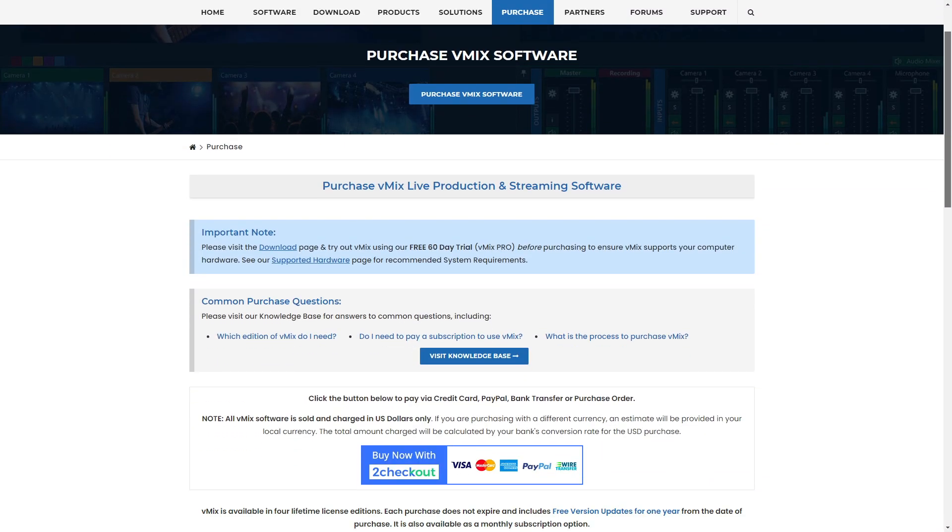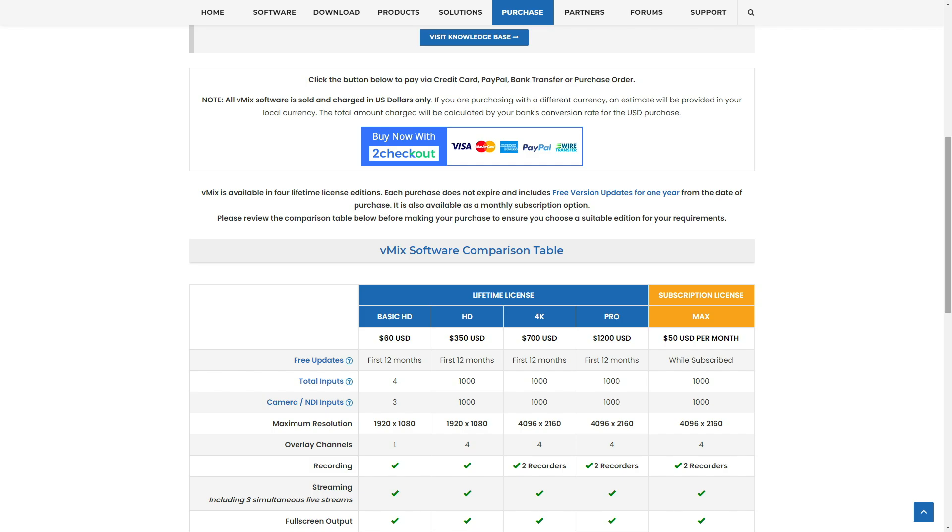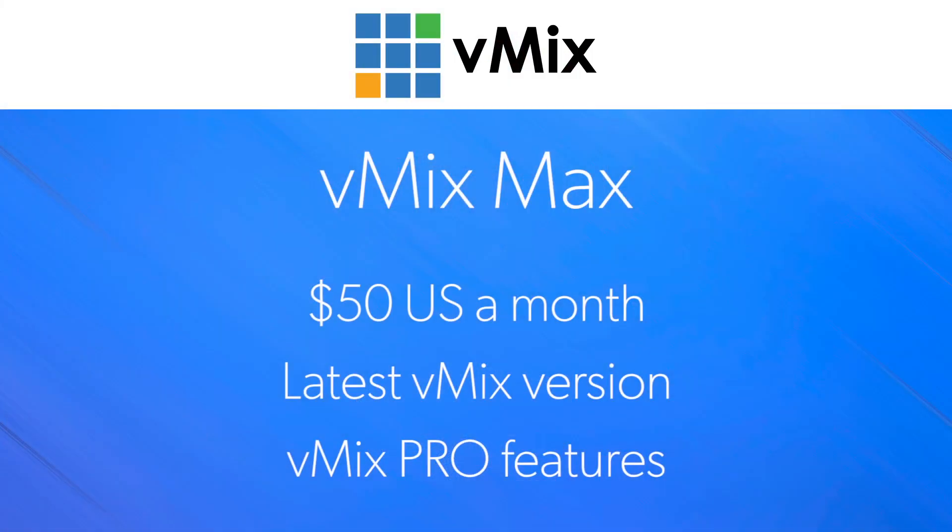So with vMix Max, we thought we would give it a fair go and see how it went. We're starting out with the Pro features at this price point, but we may add different ones in the future depending on how this goes. vMix Max will cost $50 US a month and it allows you to have the latest version of vMix for as long as you have the subscription.